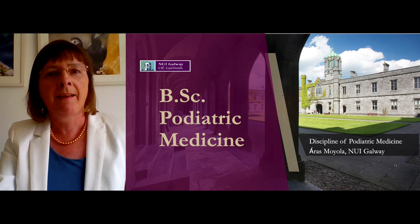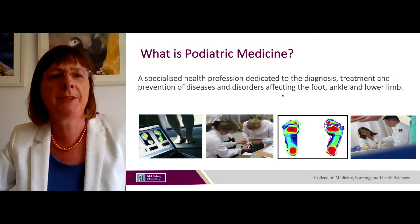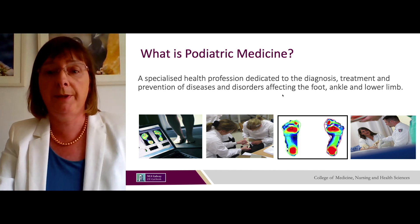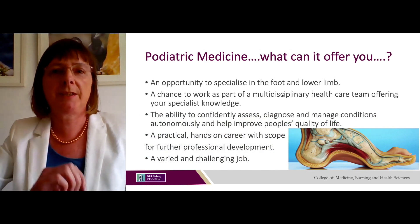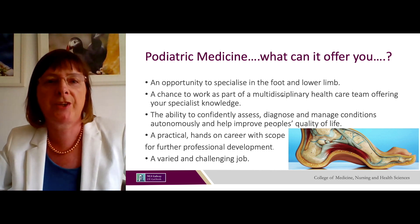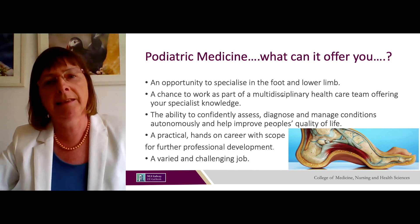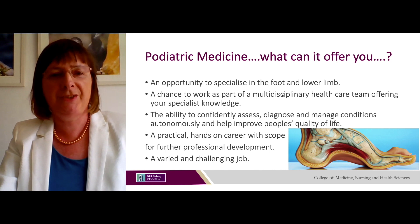The next programme is the BSc in Podiatric Medicine. Podiatric medicine is a specialised healthcare profession dedicated to the diagnosis, treatment and prevention of diseases and disorders affecting the foot, ankle and the lower limb. It offers you an opportunity to specialise in the foot and lower limb, work as part of a multidisciplinary healthcare team, and confidently assess, diagnose and manage conditions autonomously to help improve people's quality of life. It's a practical, hands-on career with scope for further professional development — varied and challenging.